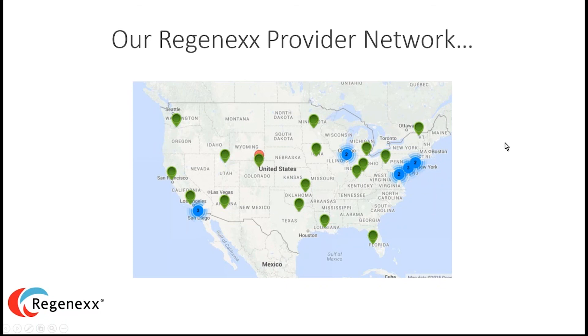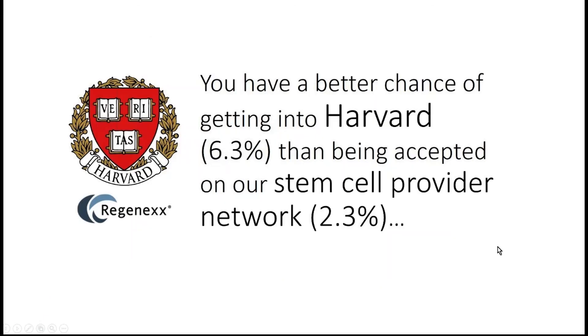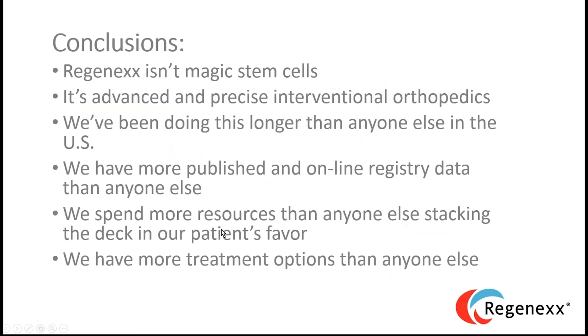In conclusion, Regenexx isn't magic stem cells — it's advanced and precise interventional orthopedics. We've been doing this longer than anyone else, and we put more into publishing our results and stacking the deck in our patients' favor than anyone else we know. Now let's take some questions.